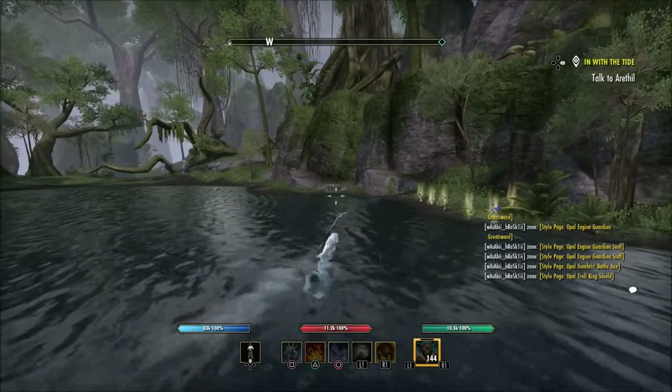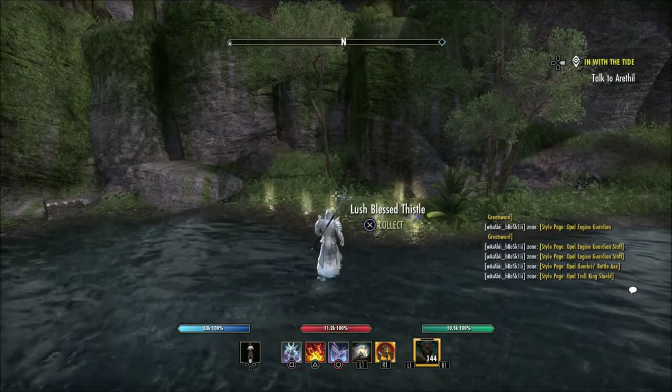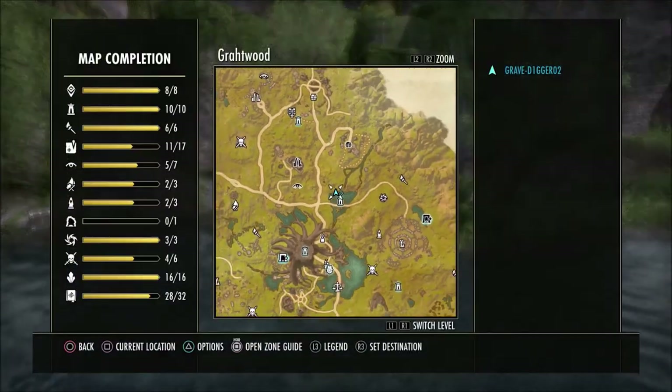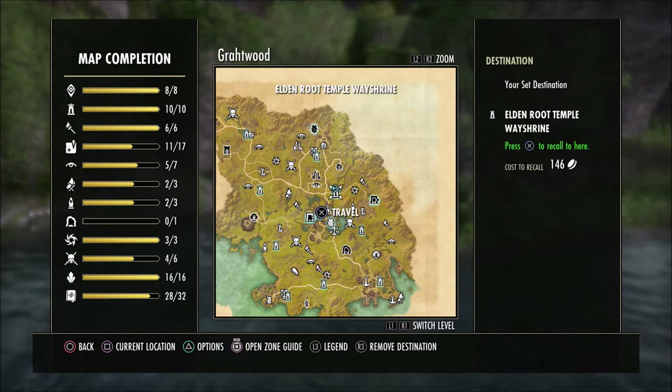And always be sure to check this box right here — this thing is here a lot of times when I've come to this location to get this Alchemist Survey. But like I said, this is the Alchemist Survey for Grothwood here right by the Eldon Root Temple Way Shrine.